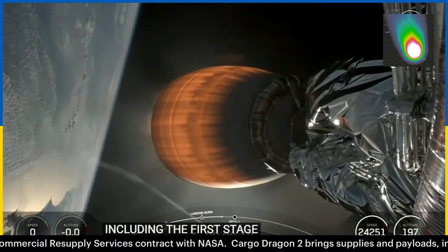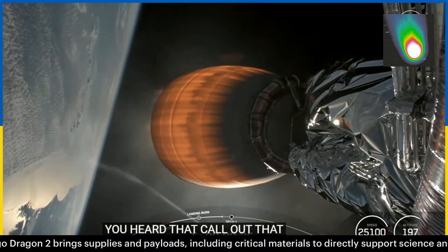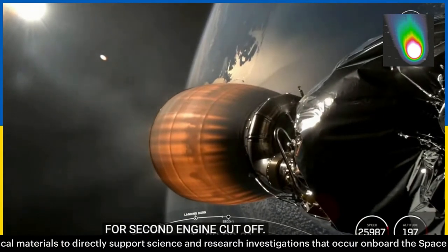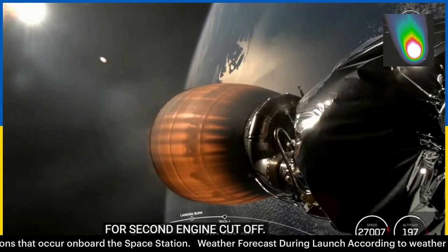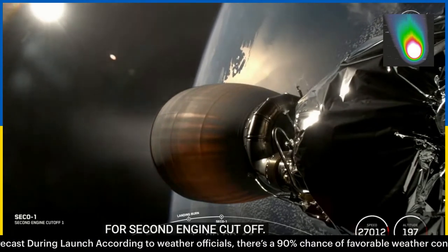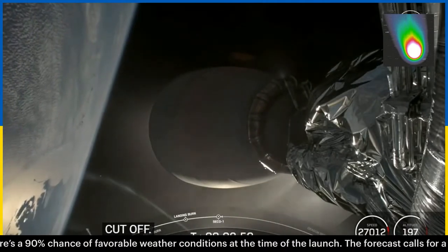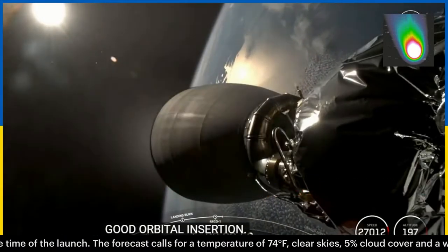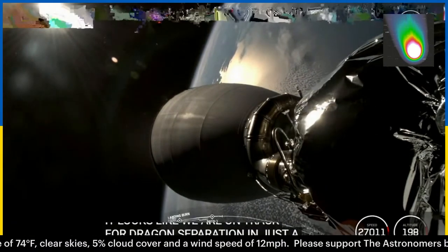Stage two FTS is safe. Getting ready for second engine cutoff here in just under 10 seconds. There is that second engine cutoff with the MVAC shutdown callout, waiting for confirmation of a good orbital insertion. There is that confirmation of good orbit. We are on track for Dragon separation in just a few minutes, just before the T plus 12 minute mark.